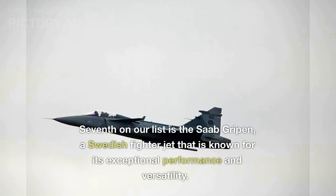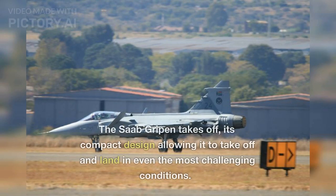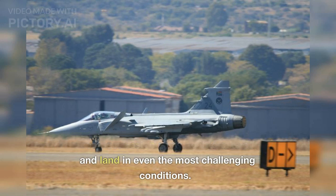Seventh on our list is the Saab Gripen, a Swedish fighter jet that is known for its exceptional performance and versatility. The Saab Gripen takes off, its compact design allowing it to take off and land in even the most challenging conditions.